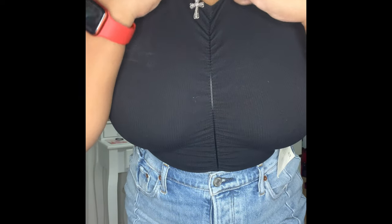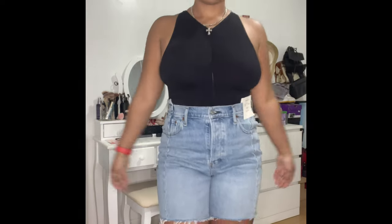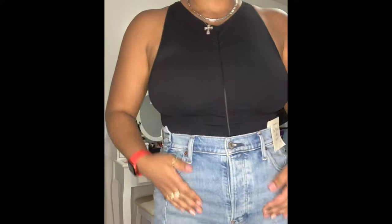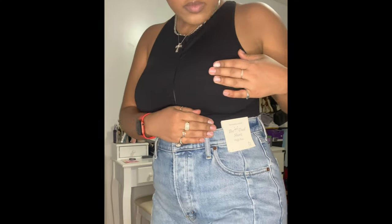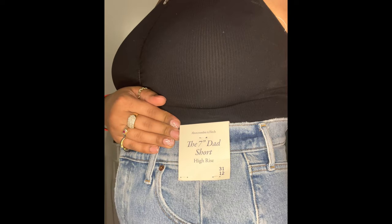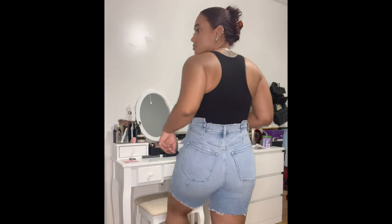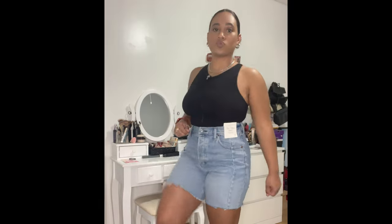I paired that tank with my Abercrombie & Fitch shorts — these are the 7-inch seam dad shorts in a light wash, which I really like for summer. They are high-rise, which I love. I got them in a size 12 and they fit me pretty well — not too tight, not too loose. I really love the waistband, which is what drew me to buy these. It goes higher in some areas and lower in others — it's super high-waisted, so I'd definitely wear a cropped tank so the waistband can be seen. They're comfortable and I love how long they are.